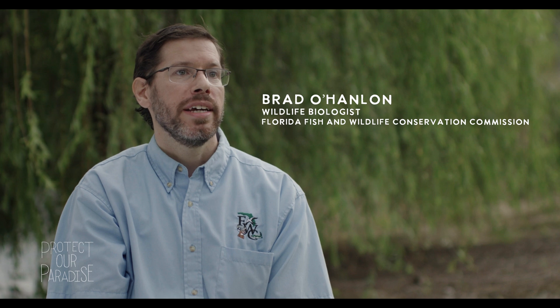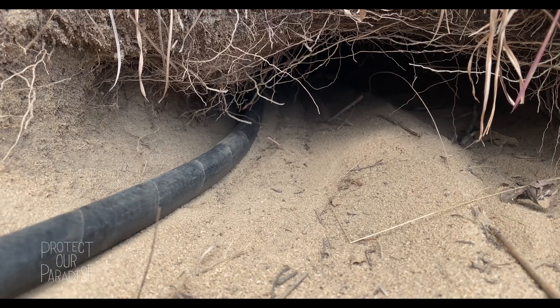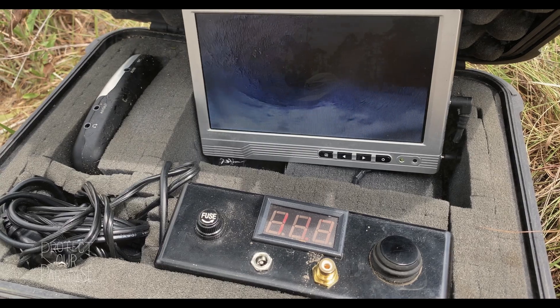Tortoise burrows are pretty impressive structures. Sometimes these burrows are linear — a straight shot down — and the tortoise can find somewhere to make that end chamber. Other times there are corkscrews and lots of twists and turns in this underground environment. I'd estimate that we're about 35 to 40 feet inside the earth right now.